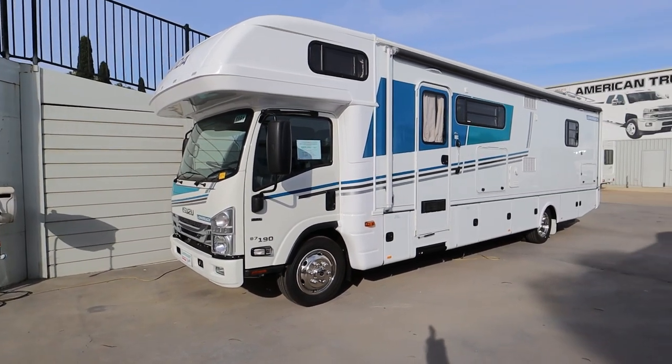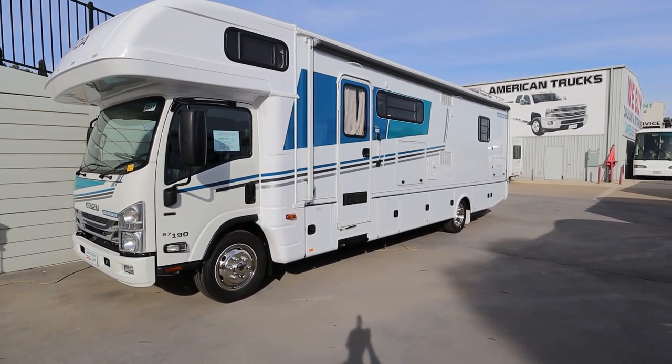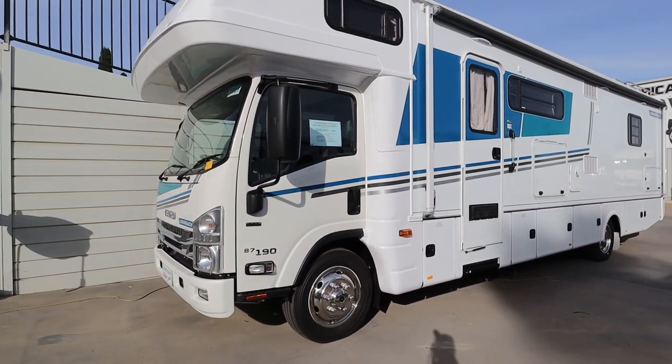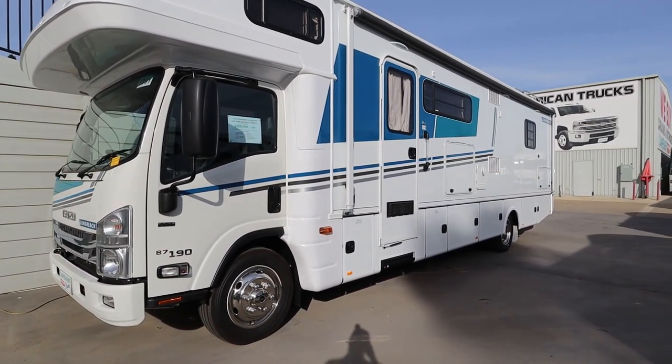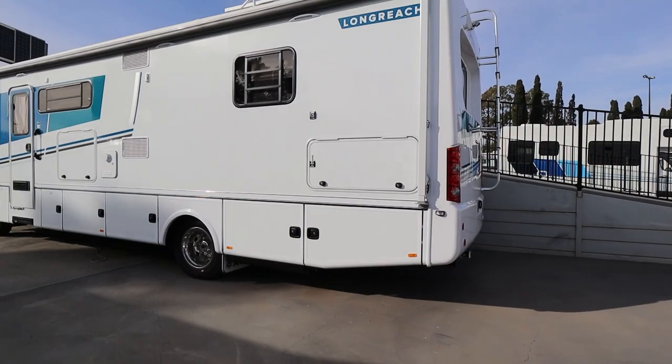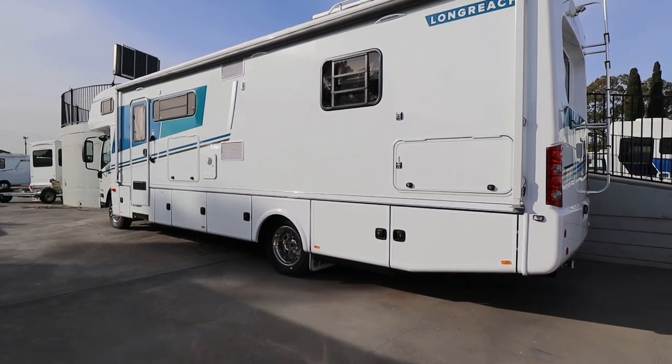Now the engine is a 5.2 litre four-cylinder engine, which runs on diesel. The license required for this particular unit is an MR license, so make sure you have that before you take this one away. This is 31 foot 6 total length and has 150 watts of solar on the roof.